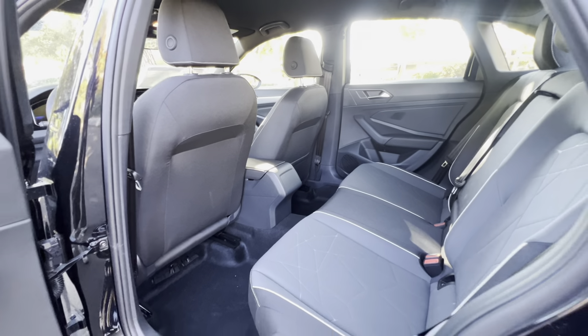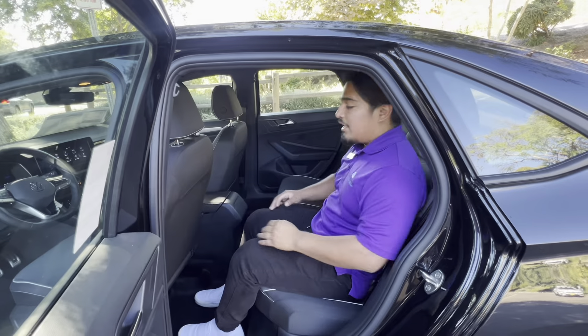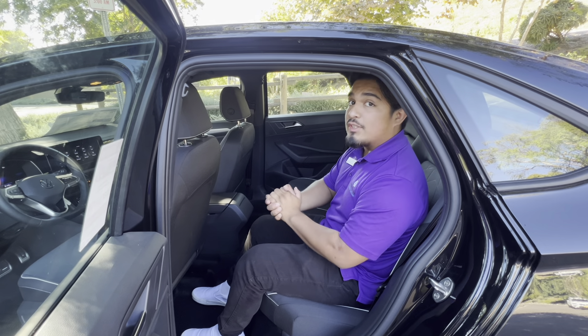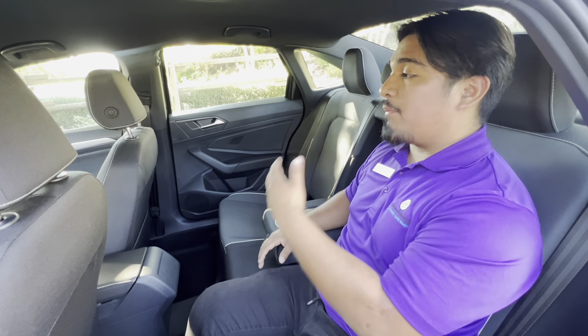With a 1.4 turbocharged four-cylinder, you're gonna get up to 40 miles per gallon. I'm around 5'5" and I've got plenty of space. I've seen folks 6'5" fit perfectly in the back seat. It has a cup holder and a center divide, so it gives a lot of space.